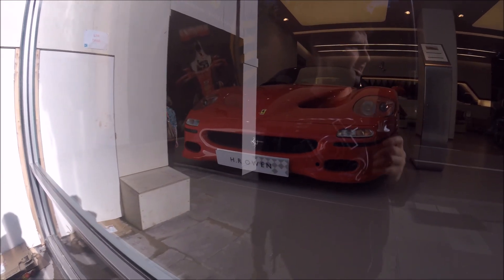Here in the Ferrari showroom — our system of glass probably isn't going to look too good on camera — but we have the GTC4 Lusso as well as the F50. The F50 is a real classic, absolutely love those. Sick car.